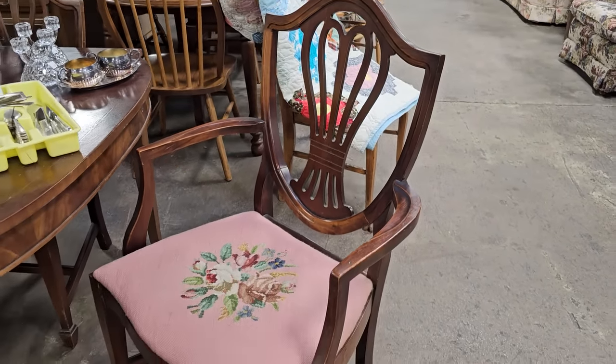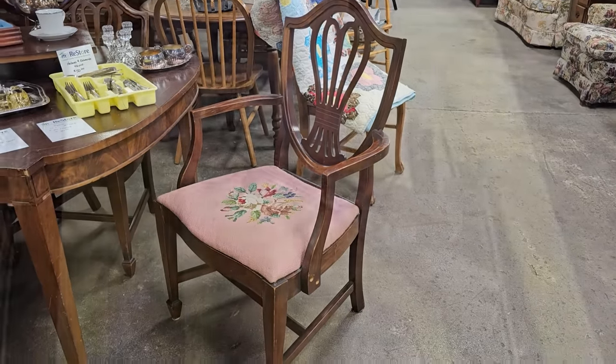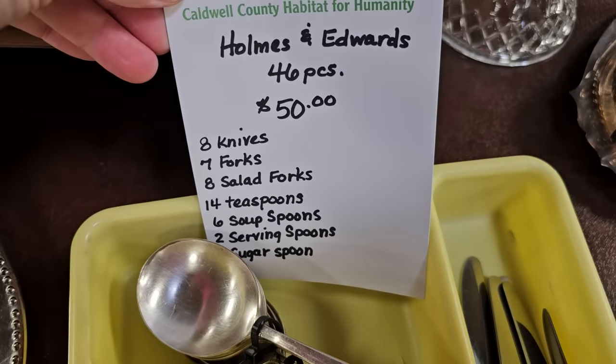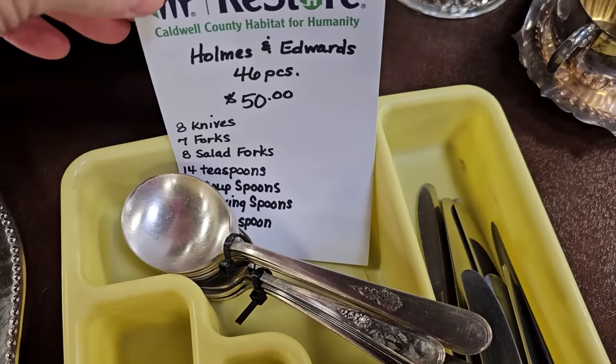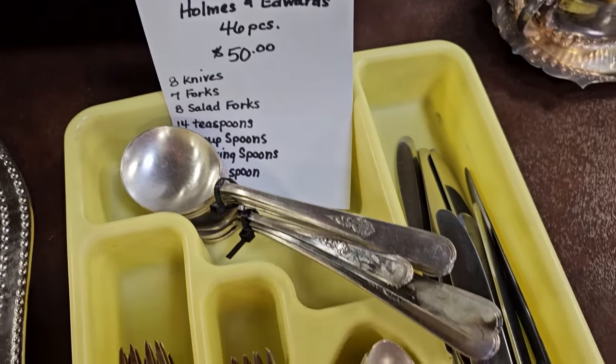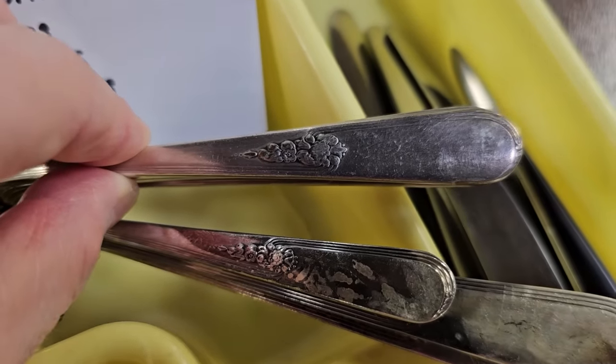And I ran across so many great vintage pieces the day I was here. Here's a mid-century silverware set by Holmes and Edwards, 46 pieces for $50. You know I love that design — anything floral.